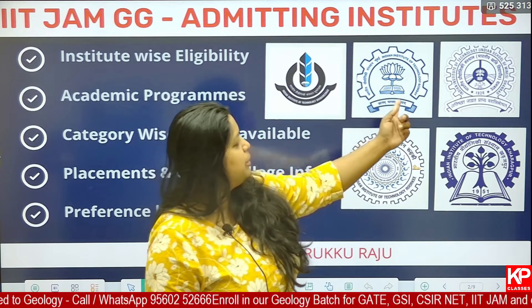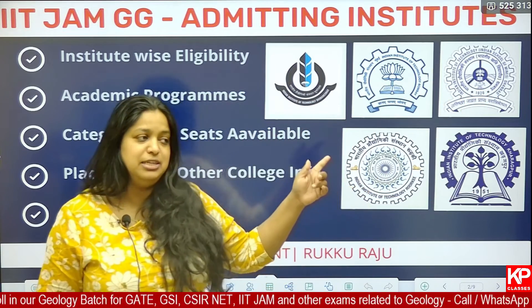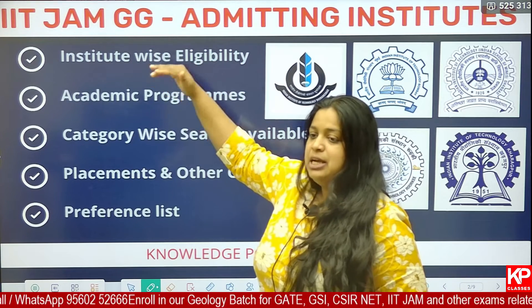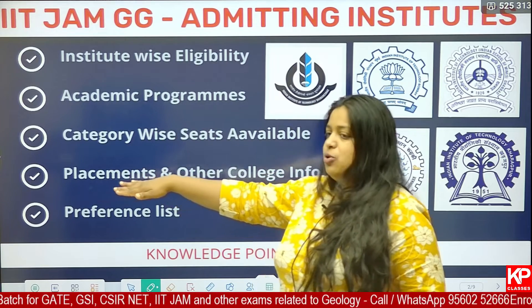Here you can see the different IITs: IIT Bhuvneshwar, IIT Bombay, IIT ISM Dhanbad, IIT Roorkee and IIT Kharagpur. These are the 5 different IITs you will be able to get admission through your JAM geology paper. We will have a detailed analysis regarding institute-wise eligibility, academic programs, category-wise seats available, placement and other college information, and the preference list.